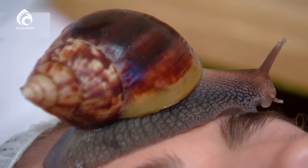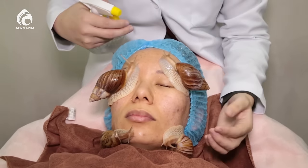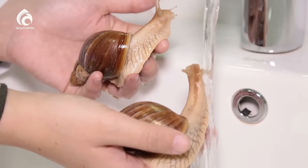Қазіргі уақытта косметологияда оң нәтижесін берген көп қолданылатын емнің бірі — ұлу терапиясы. Ұлудың шырышы беттегі әжімдерді азайтып, арудың ажарын ашады. Бүгін ұлу терапиясын қалай жасау керектігін көрсетеміз.